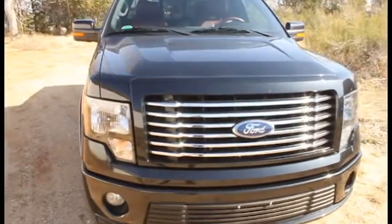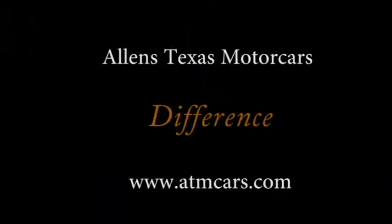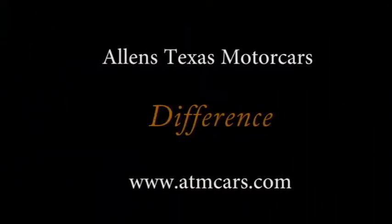Call us today at 817-870-2737 or toll-free at 800-960-0225. Experience the Allen's Texas Motor Cars difference.